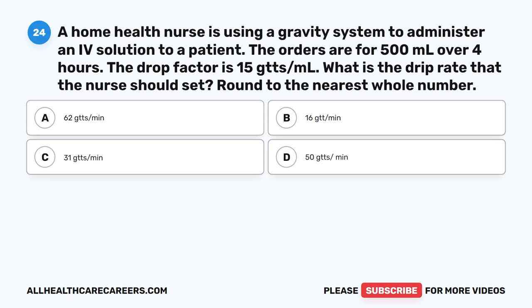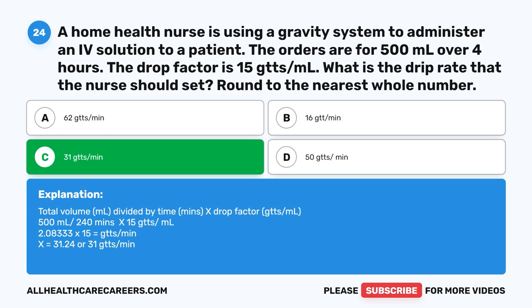Question 24. A home health nurse is using a gravity system to administer an IV solution to a patient. The orders are for 500 ml over 4 hours. The drop factor is 15 gtts/ml. What is the drip rate that the nurse should set? Round to the nearest whole number. A. 62 gtts/min. B. 16 gtts/min. C. 31 gtts/min. D. 50 gtts/min. The correct answer is C. 31 gtts/min. Total volume (ml) ÷ time (min) × drop factor (gtts/ml). 500 ml ÷ 240 min × 15 gtts/ml = 2.0833 × 15 = 31.25, or 31 gtts/min.